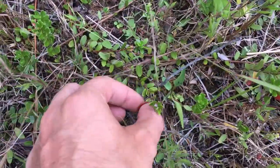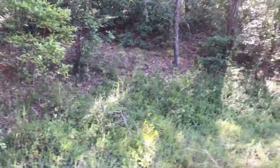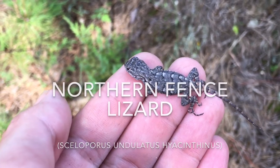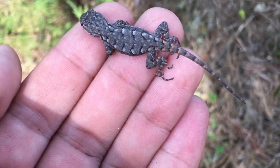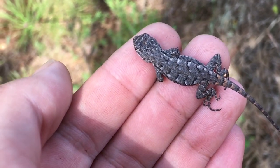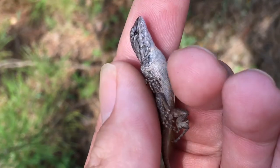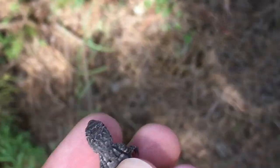I totally forgot — it is wild cranberry season, so there are tons of cranberries growing all around here. Look at this little guy — hatchling fence lizard. Got a nice orange on the tail. So cute, an adorable lizard.